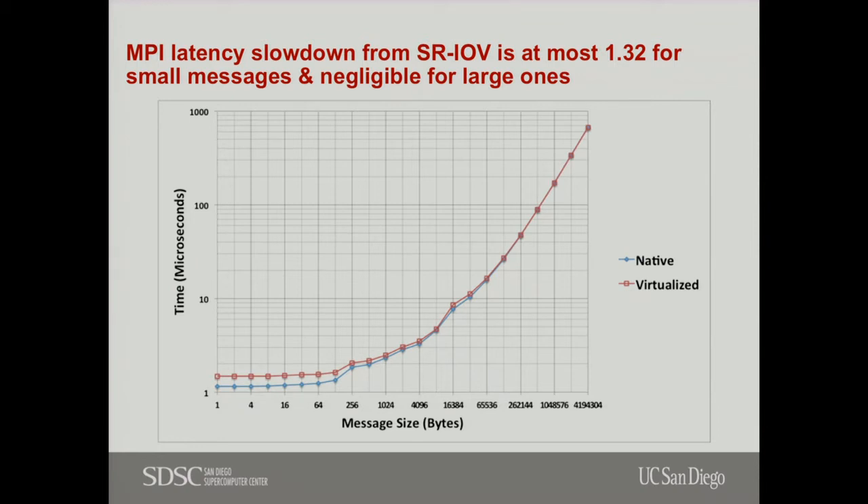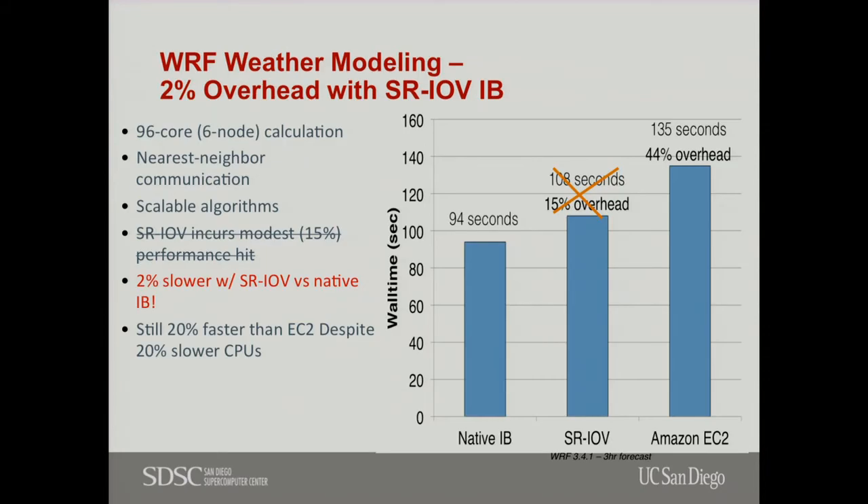What about real applications? This is WRF, similar to COSMO, a weather modeling code. This is a comparison between native IB, SRIOV, and EC2. There is a huge difference between those. Currently the difference between IB and SRIOV is only 2% on the virtualized side. EC2 suffers because they use TCP and Ethernet and also don't pack jobs for efficiency. EC2 is a cloud designed for a shared-nothing architecture — it is not designed around HPC and shared-node parallelism.